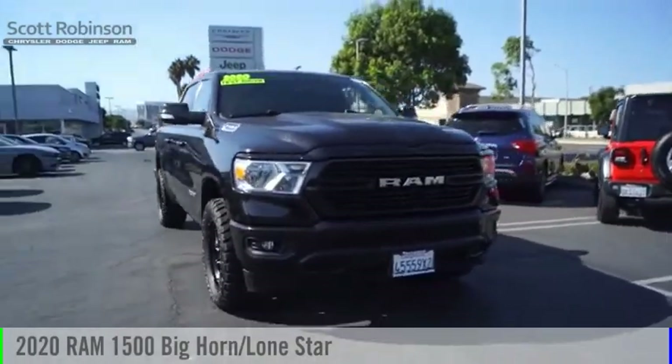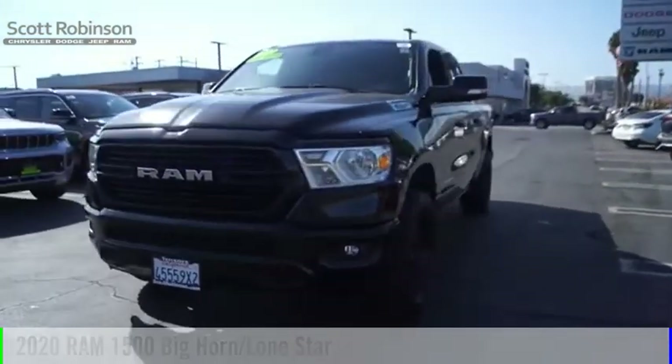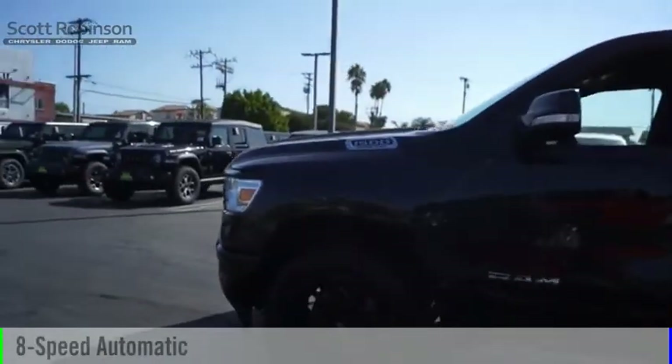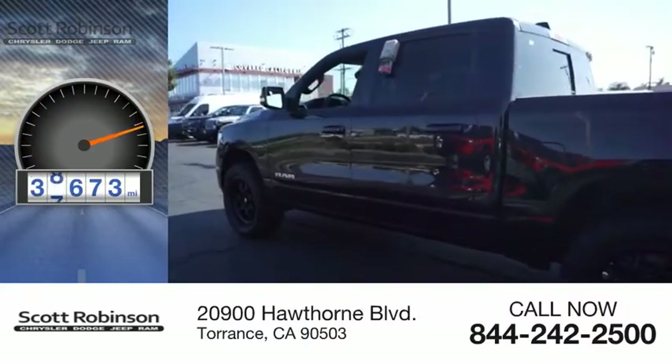Stop by and take a look at the 2020 RAM 1500. This vehicle is powered by a two-wheel drive eight-cylinder 5.7-liter engine and comes with an eight-speed automatic transmission. This vehicle has less than 40,000 miles.